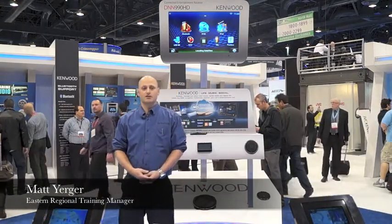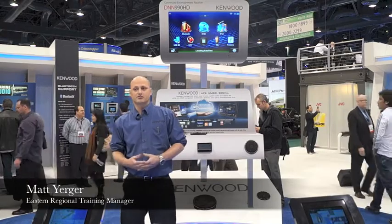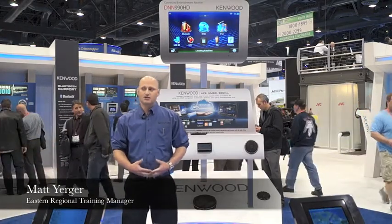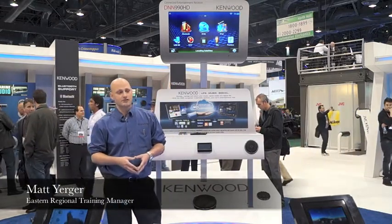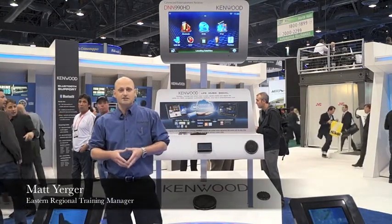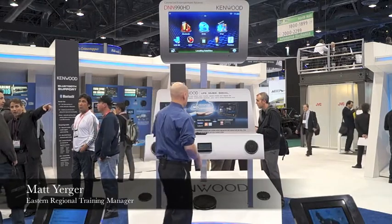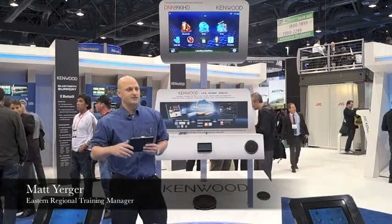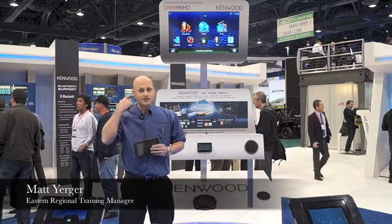We're here at the Kenwood booth at the 2013 Consumer Electronics Show. This year Kenwood will be introducing an entirely new category of product called the Connected Receiver. It will consist of two double-din in-dash multimedia receivers, the DNN 990 HD and the DNN 770 HD. We will also have a 7-inch entertainment display called the LZT700, which is designed to work specifically with the two connected receivers.